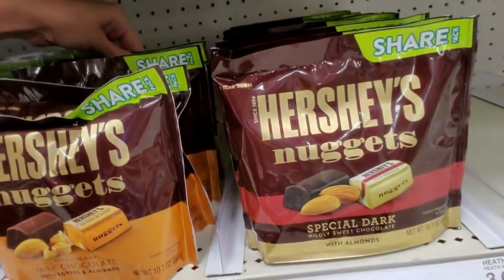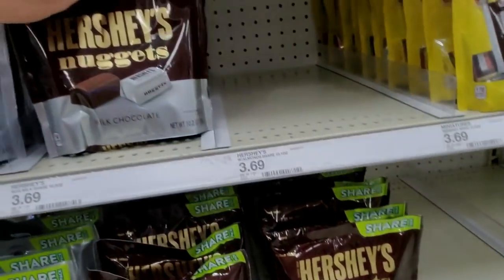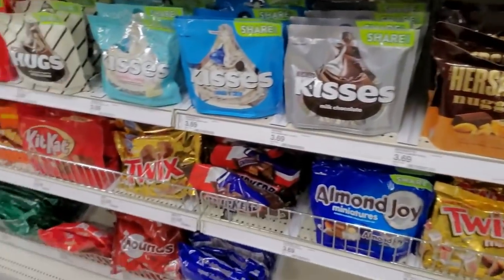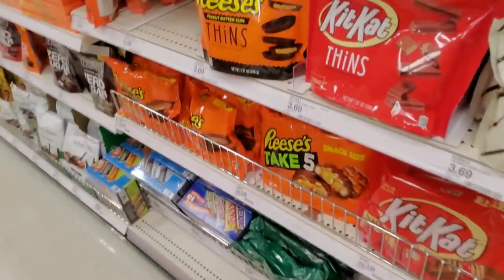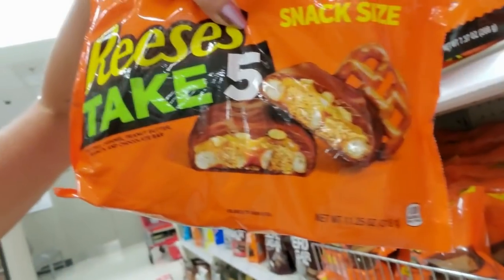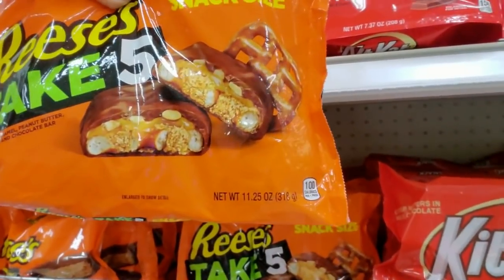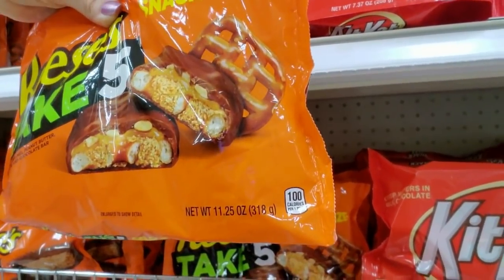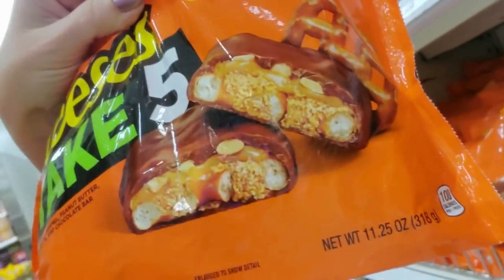I saw something cool on the way back here — I'll show it to you before we go. It's the Halloween cereal, y'all. Reese's Take 5 — now these things are complicated little candy bars. They have peanuts, caramel, peanut butter, and chocolate. There's just a lot going on.